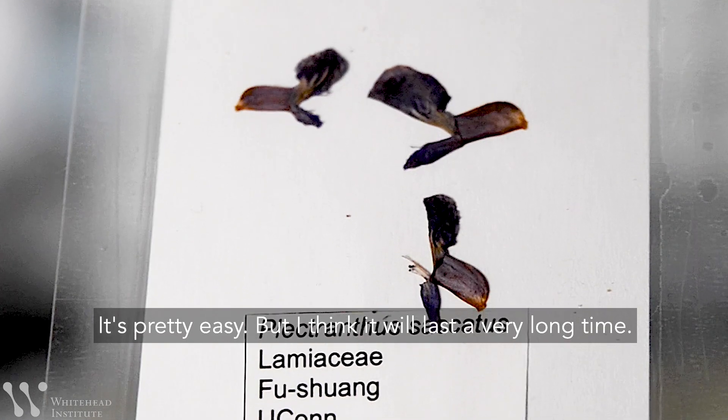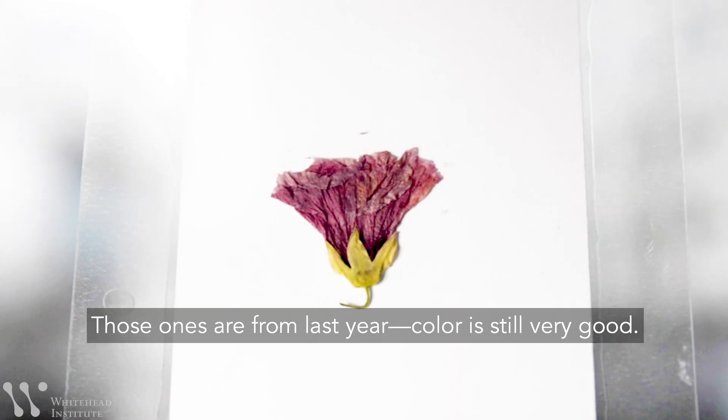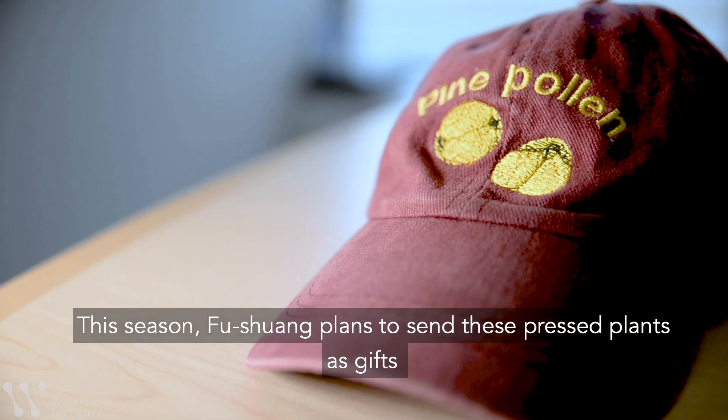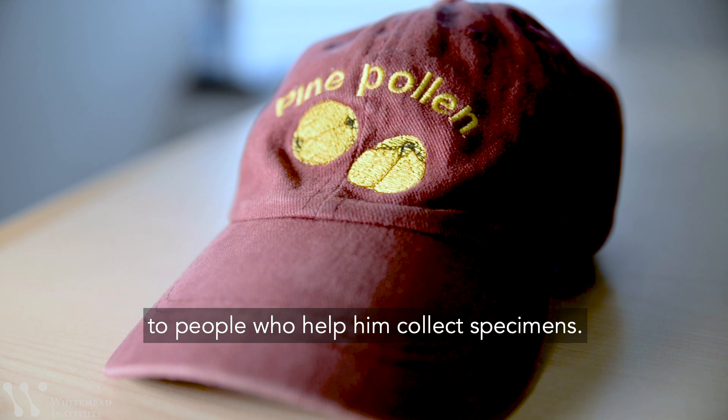He thinks they will last a very long time — the ones from last year still have very good color. This season, Fu Shuang plans to send these pressed plants as gifts to people who help him collect specimens.